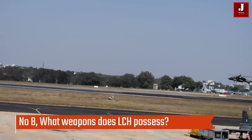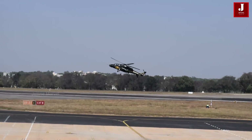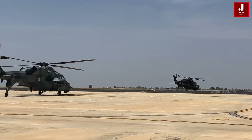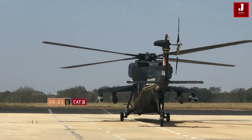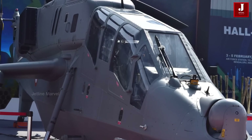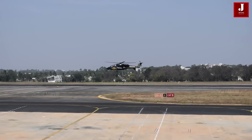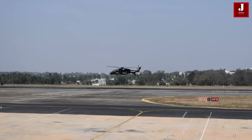Number 8: What weapons does the LCH possess? Its armament consists of a single 20-millimeter M621 gun mounted in the forward turret. It can carry four FZ275 LGR rockets on its four external hardpoints. Both air-to-air and anti-tank guided missiles can be carried. It is also capable of transporting grenade launchers, unguided bombs, and cluster munitions. For increased survivability, armor protection, night assault capability, and crash-worthy landing gear are all fitted in the helicopter. Its body is made of crash-proof material, while the cockpit is made of glass for improved vision. It has a bearingless tail rotor and a hingeless main rotor.